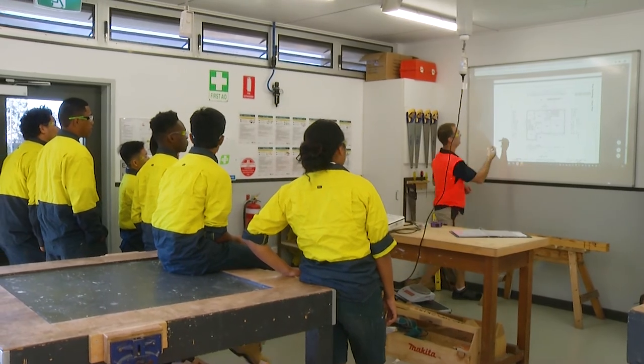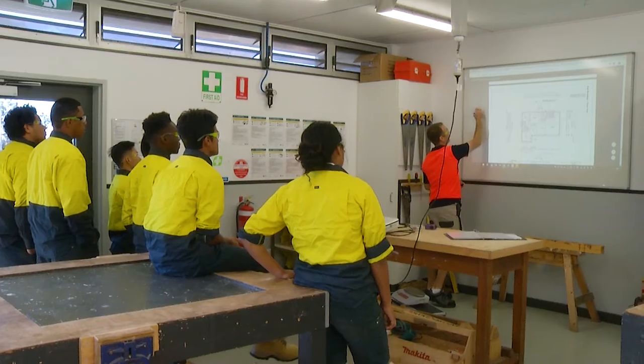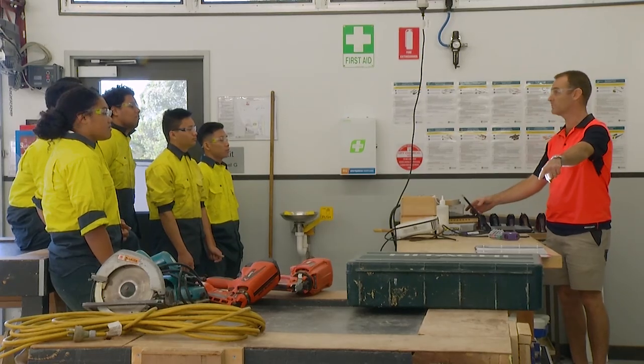My name is Mr. Jack and I'm Head of Department for Industrial Technology and Design. At Corinda, Industrial Technology and Design is an elective subject from Year 7 to 9, and in Year 10 is called Introduction to Furnishing.